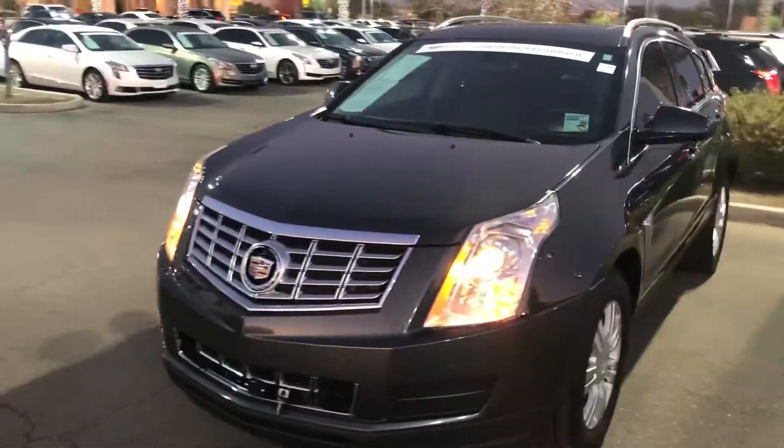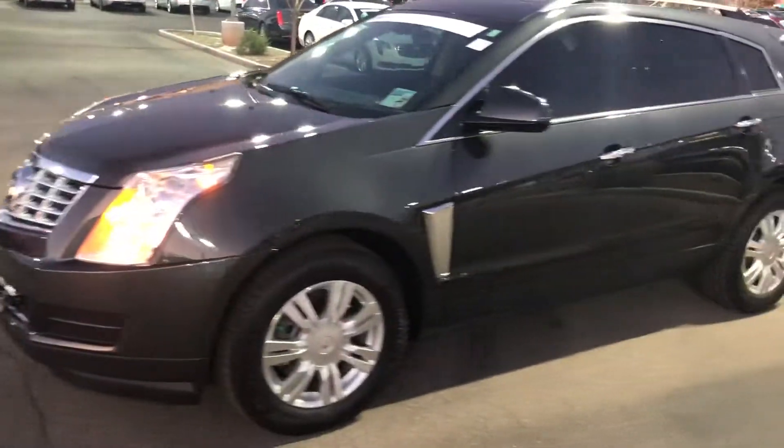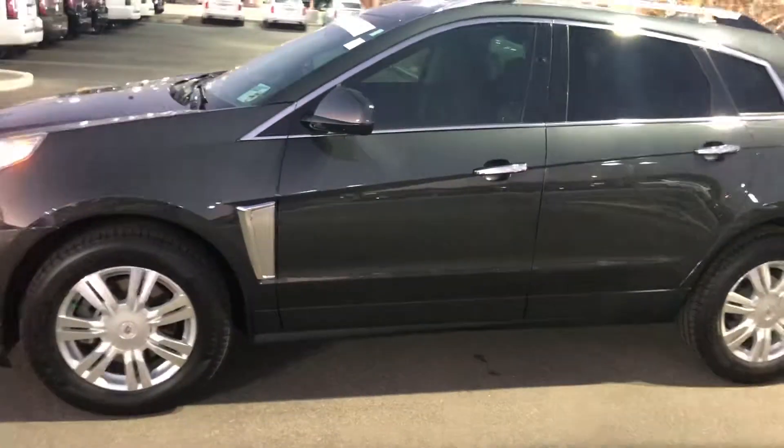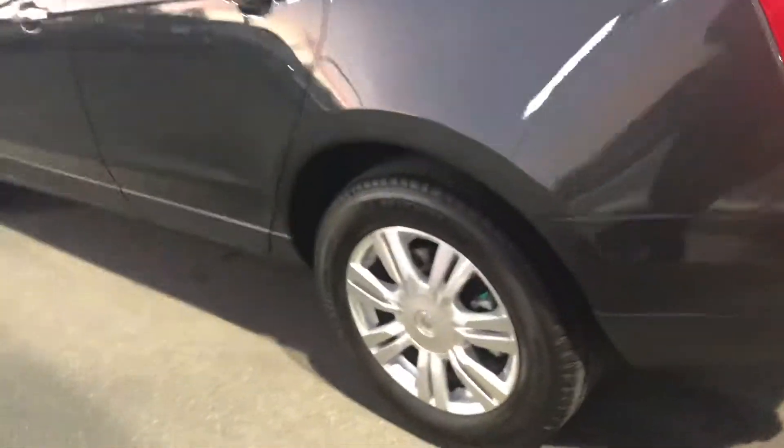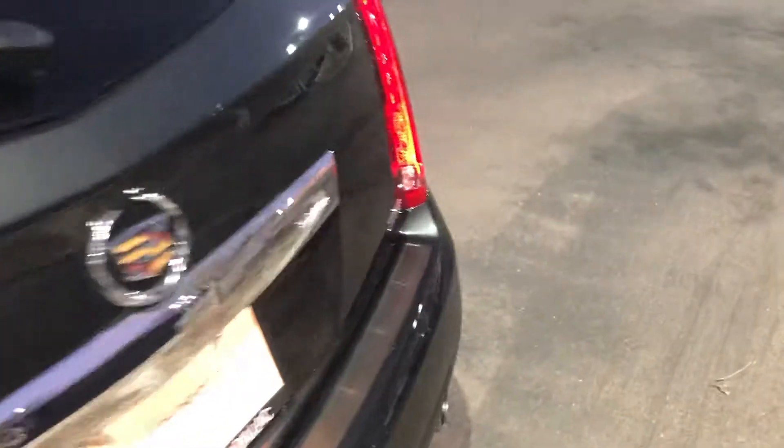I did a complete walk-around on this vehicle. There are no dents, no type of road rash, anything like that. The vehicle is super, super clean. It has newer tires on it and it is a local trade-in.